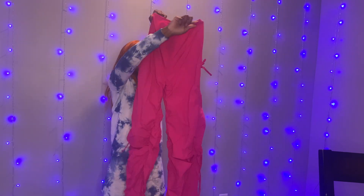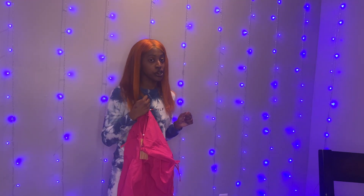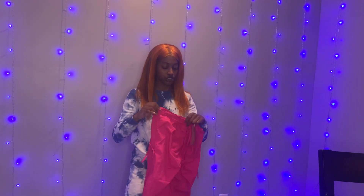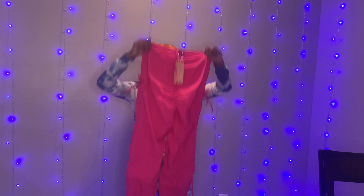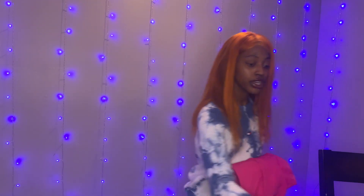Moving on to the SHEIN package, the first item I opened was these cute pink parachute pants. I already have these in orange — if y'all don't remember from my last video, my spring try-on haul, y'all should go watch it. They fit so cute that I just had to get another pair in another color.